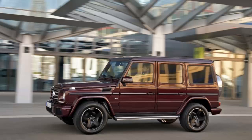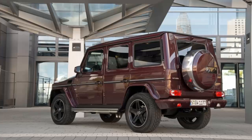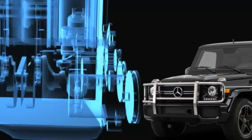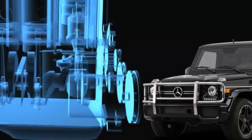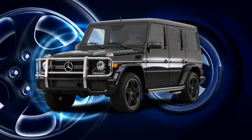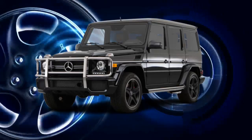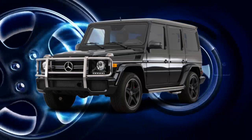The G63 AMG model's twin-turbocharged 5.5-liter V8 also gets a power boost from 544 to 563 horsepower, while torque remains the same at 560 lb-ft. Finally, 2016 marks the return of the G65 AMG. Powered by a 6.0-liter V12, the G65 produces a whopping 621 horsepower and a stump-pulling 738 lb-ft of torque.